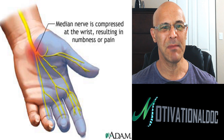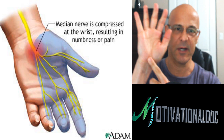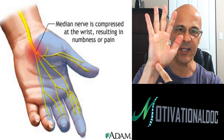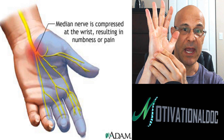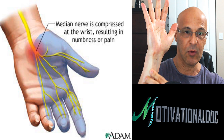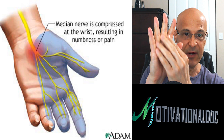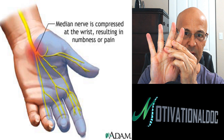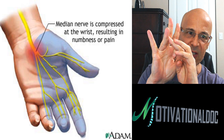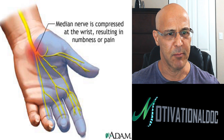We're looking here at the median nerve. The median nerve, when compressed at the wrist area, will cause numbness, tingling, and pain. The pain can actually go proximal — back up the arm — or distal into the fingers. But generally the first three fingers is where you'll feel it, and sometimes the inner fourth finger.